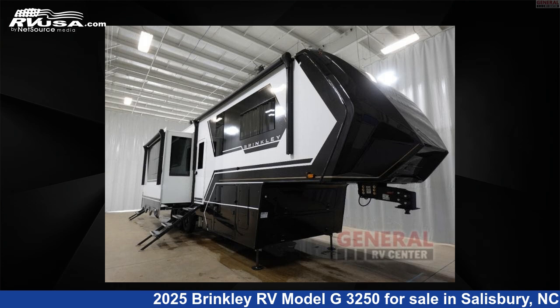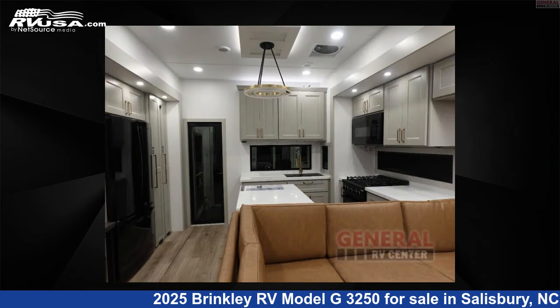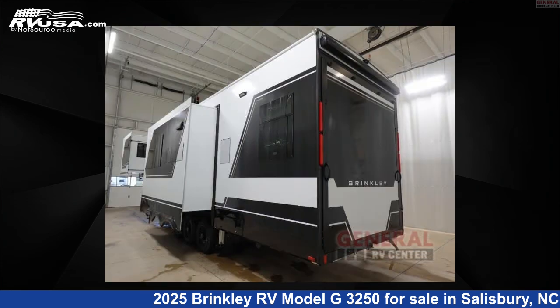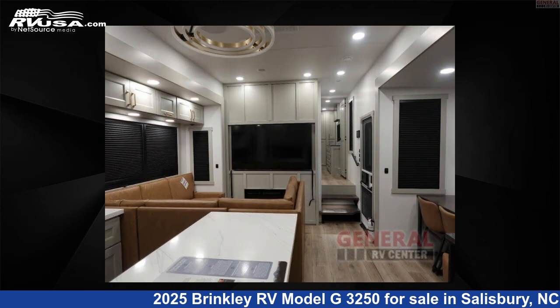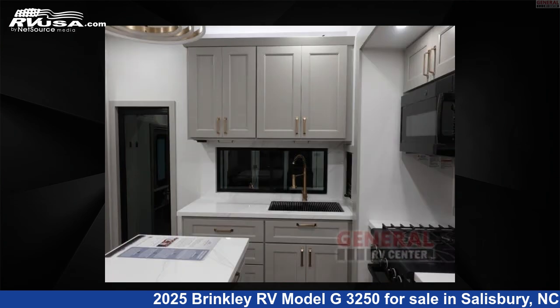This 2025 Brinkley RV Model G3250 is a toy hauler RV. It is located in Salisbury, North Carolina, 28146, and is offered for sale by General RV Center. Click the link in the video description to visit RVUSA.com and see more photos as well as the current price.